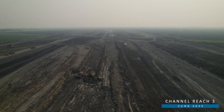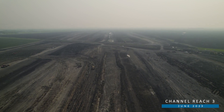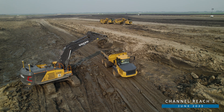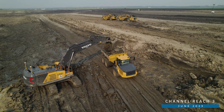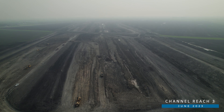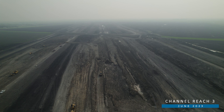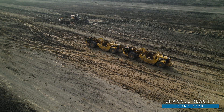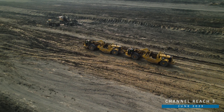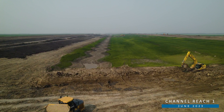Work continues to move forward on excavating the 30-mile stormwater diversion channel. In Reach 3, which is just west of I-29 and about 4 miles north of Harwood, ASN Constructors is excavating the main channel while constructing the levee and the excavated material berms. As the main channel excavation continues to proceed upstream, final grading and topsoiling continues further downstream.